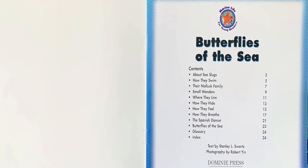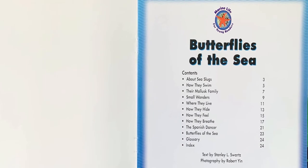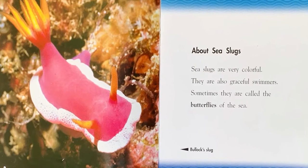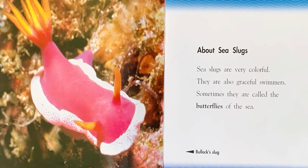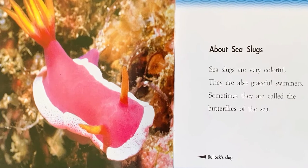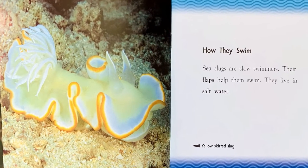Butterflies of the Sea. Table of Contents. About sea slugs. Sea slugs are very colorful. They are also graceful swimmers. Sometimes they are called the butterflies of the sea.